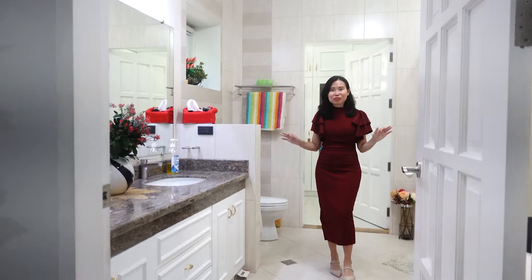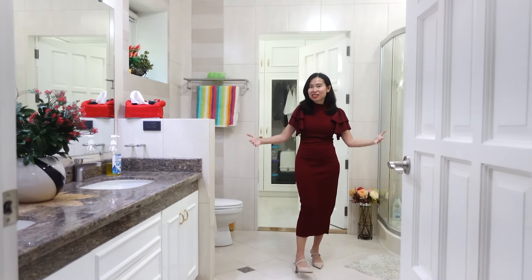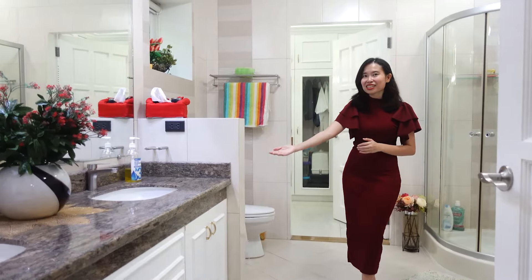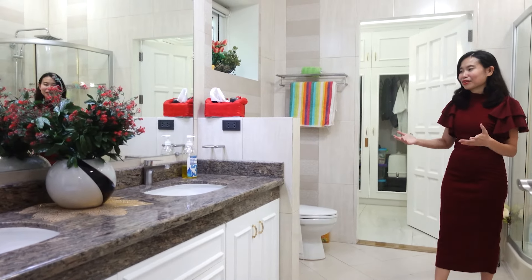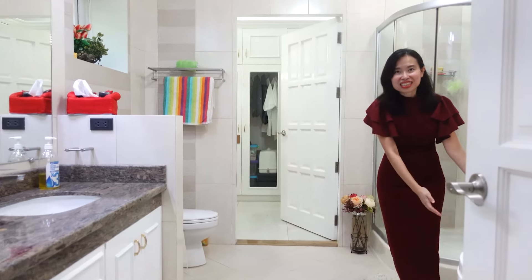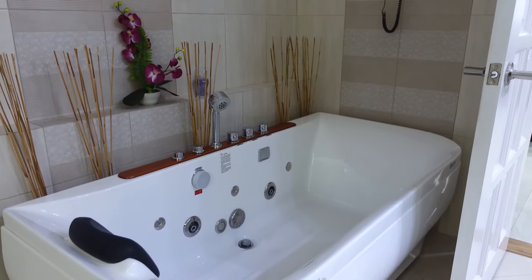Take a look at this bathroom — it is so spacious. One of the features we love is the his-and-hers sink, so you won't have to share one sink. We also have a jacuzzi right here in this bathroom.